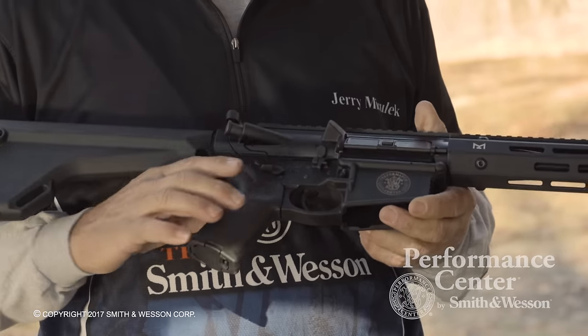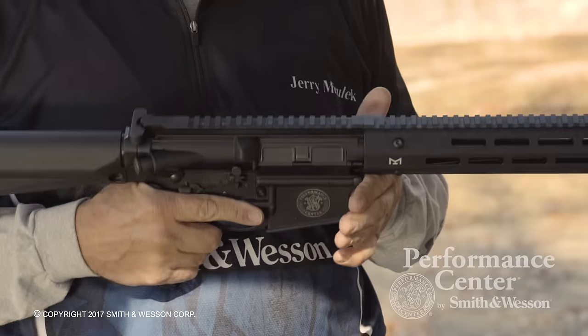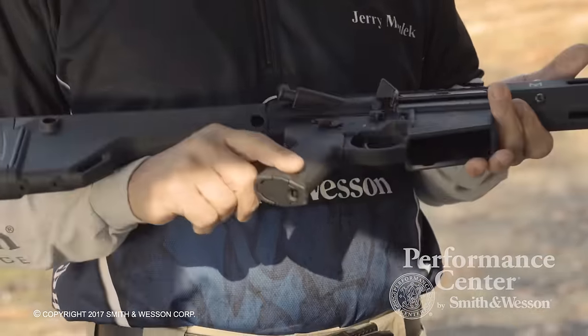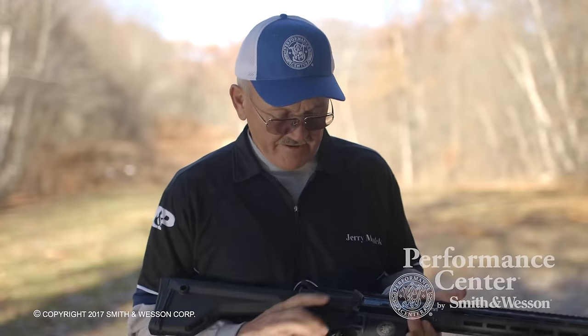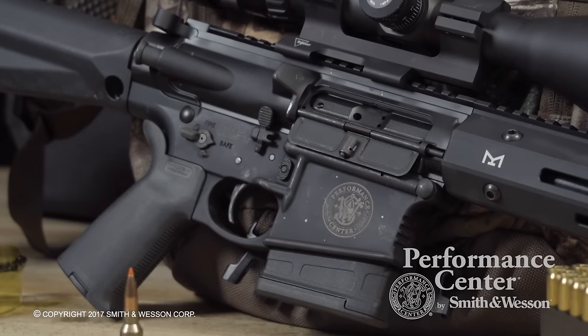Going back to the receiver, it features an ambidextrous safety, ambidextrous bolt release and mag release. It has a Magpul MOE stock assembly on it, and also a Magpul pistol grip. Going into the trigger mechanism, it features a two-stage, very crisp target trigger.